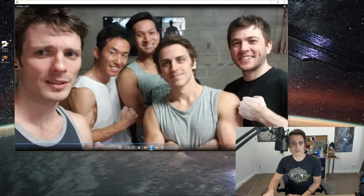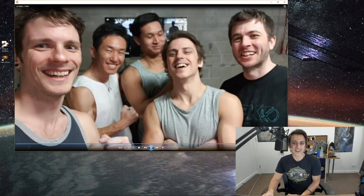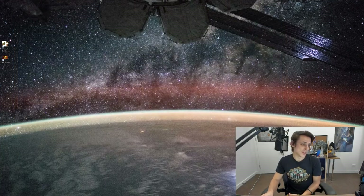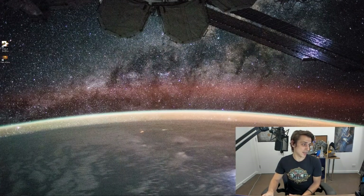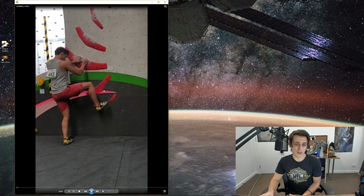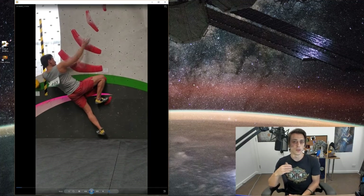That's our crew taking a photo — brother, Shota, Andrew, myself, and Matt.